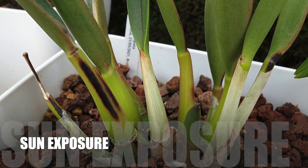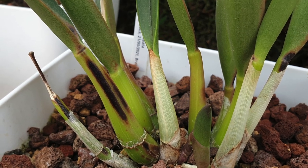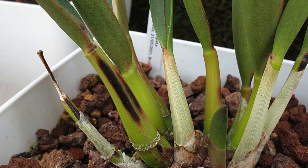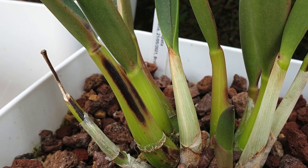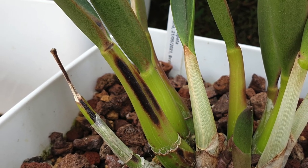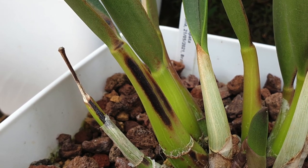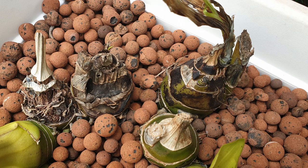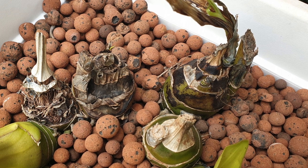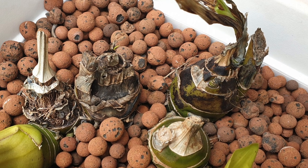Sunburn is another reason a pseudobulb can decline, however that depends on the extent of sun exposure — it may just leave a mark without causing full decline. Be mindful that if you like to peel the sheaths off pseudobulbs, you also remove protection from direct sun. You cannot rely on airflow to cool the structure, because the pseudobulb is filled with water and heat from the sun will literally cause that water to heat up and destroy the cell structure.